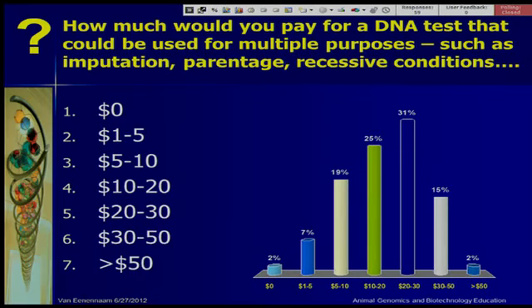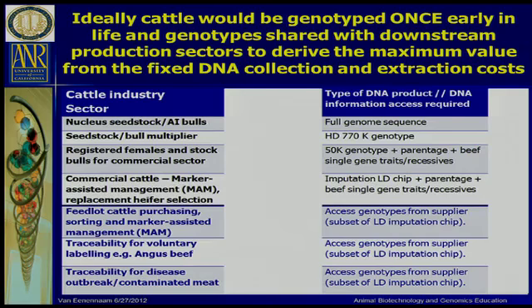The majority of you went for the $20 to $30 range — that's a nice normal distribution. Coming back to my mobile communications analogy, I think ideally we only want to genotype each animal once. There are different types of animals in the industry: the incredibly expensive AI bulls, then seed stock and bull multiplier bulls, registered females, commercial ranch bulls going into the commercial sector, and commercial cattle out in the field. To me, it doesn't make a lot of sense for the commercial sector to be genotyping cattle — that genotyping should happen at the seedstock level.